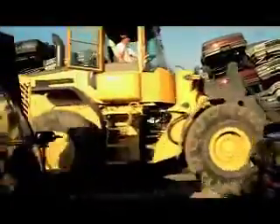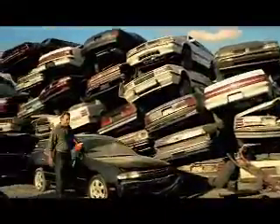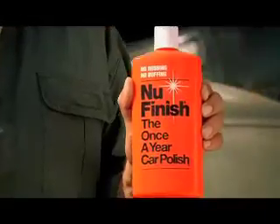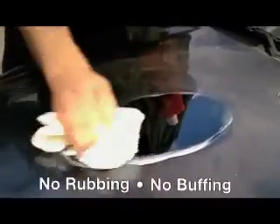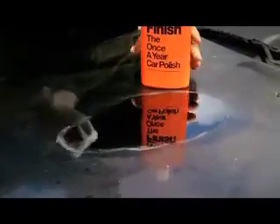We're here in this auto graveyard to demonstrate a remarkable car polish: New Finish, the once-a-year car polish. Simply wipe it on and just wipe it off. It's that easy. And look, New Finish restored a deep, hard shine even to this weather-beaten car.